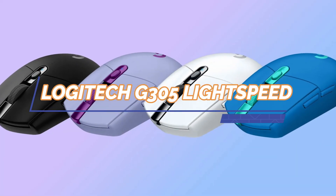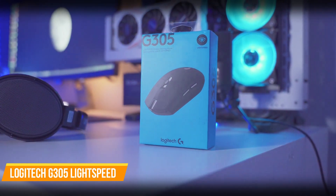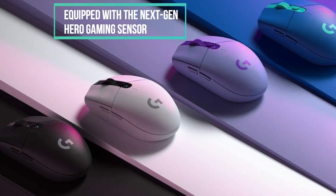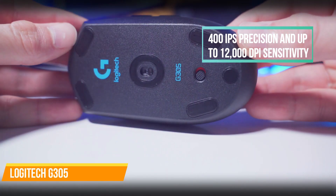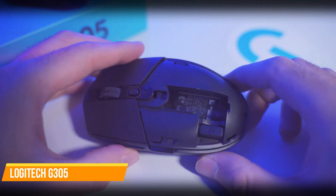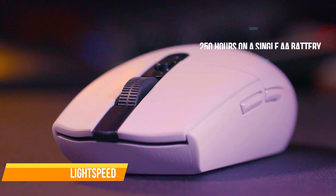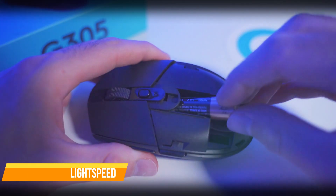Last but not least, we have the Logitech G305 Lightspeed Wireless Gaming Mouse. The G305 is an excellent option for gamers looking for a high-quality, budget-friendly gaming mouse. It is equipped with the NextGen Hero Gaming Sensor, delivering exceptional accuracy and responsiveness with 400 IPS precision and up to 12,000 DPI sensitivity. The G305 features ultra-fast Lightspeed wireless technology, providing a lag-free gaming experience and a one-millisecond report rate for competition-level performance. With an ultra-long battery life of 250 hours on a single AA battery, gamers can enjoy extended playtime without worrying about power loss.